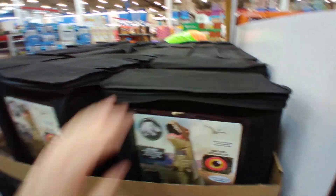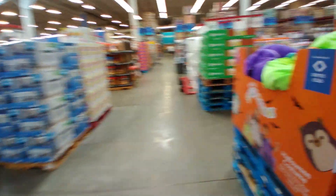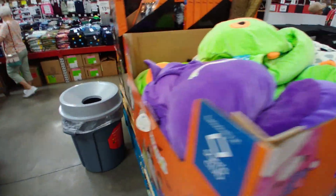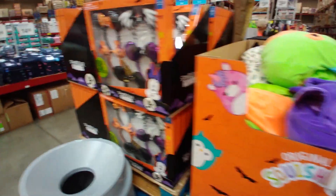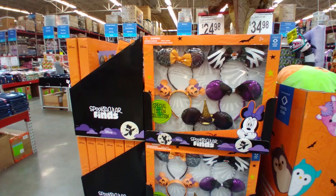The inflatable costumes are $39.98. Some places are even having Christmas already. Here's another stuffy for $34.98, and whatever this is — a Disney headband set for $24.98.